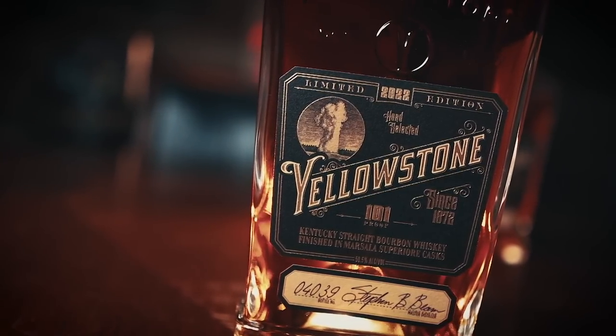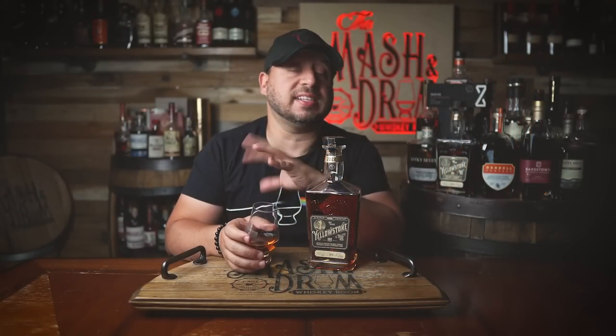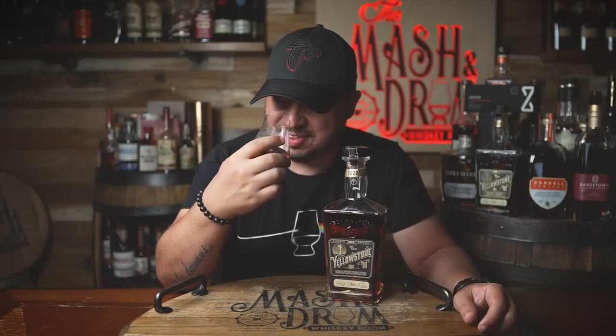Being that this bourbon has 15 to 16-year-old bourbon in the blend, it's likely sourced from the Jim Beam distillery — being that it's family. That was like the most Godfather thing I've ever said.